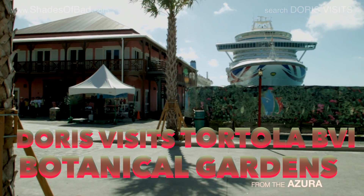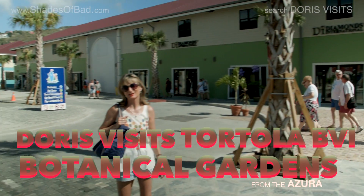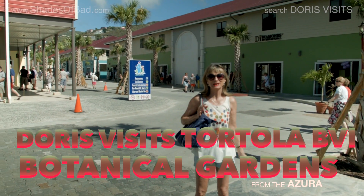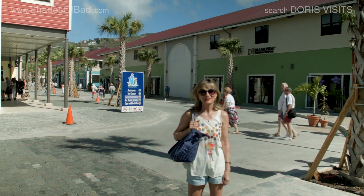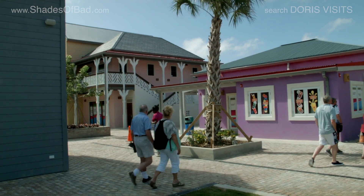This is our second visit to Tortola — the last time we came at the end of 2015. This was all being built and now it's all finished. I think this is just evidence of how popular cruising is becoming.